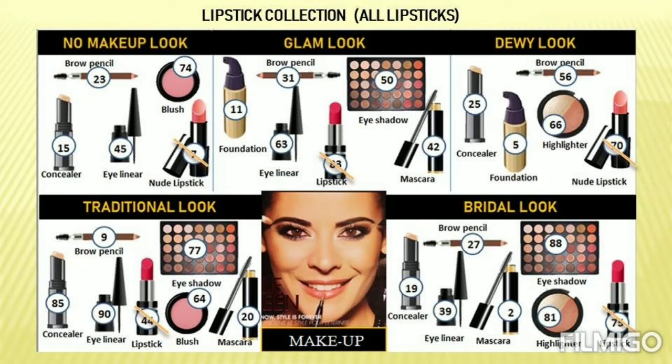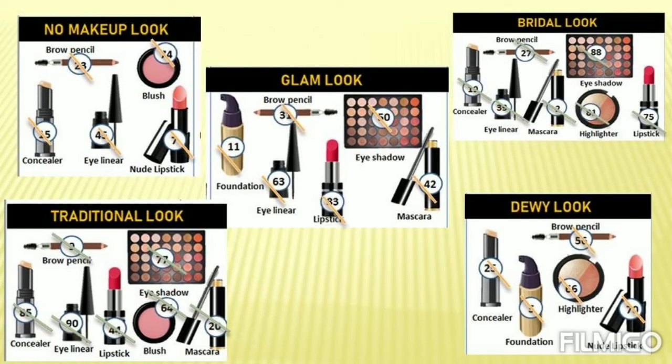The next dividends are based on makeup looks: no makeup look, traditional look, glam look, bridal look, and dewy look. Every look mentioned here is one dividend. For each look, if all the product numbers under that look are called, you can claim it. For example, if you have no makeup look, you claim when all the products under that look are called. Similarly, you can claim the glam look dividend when all its product numbers are called.